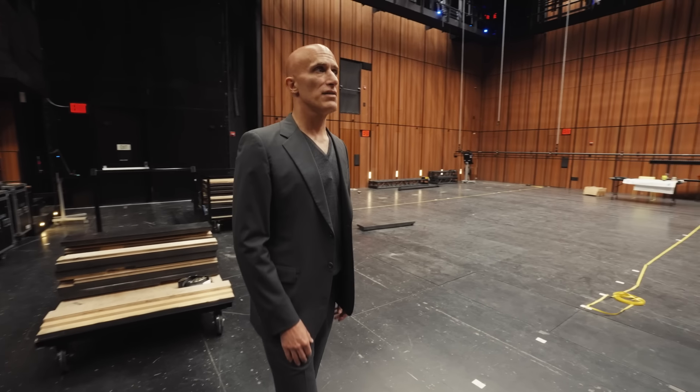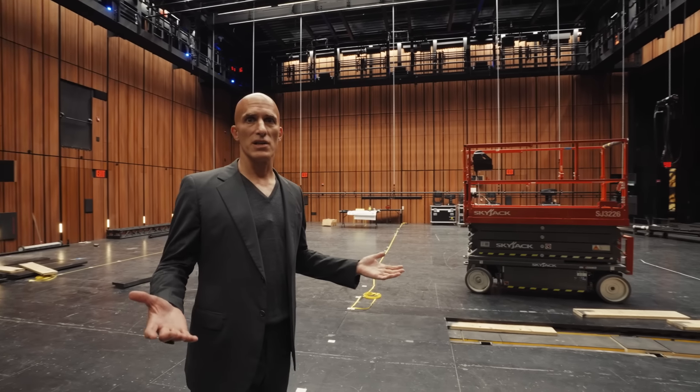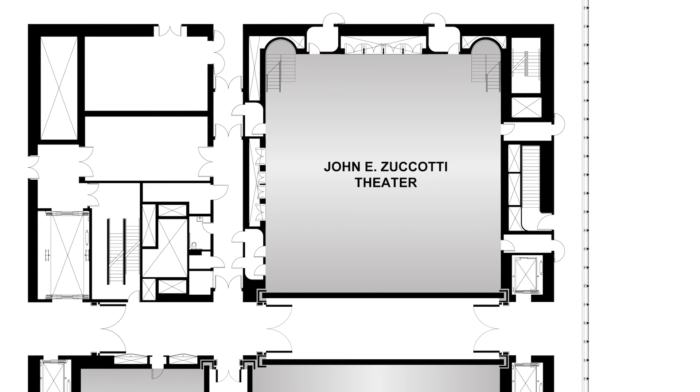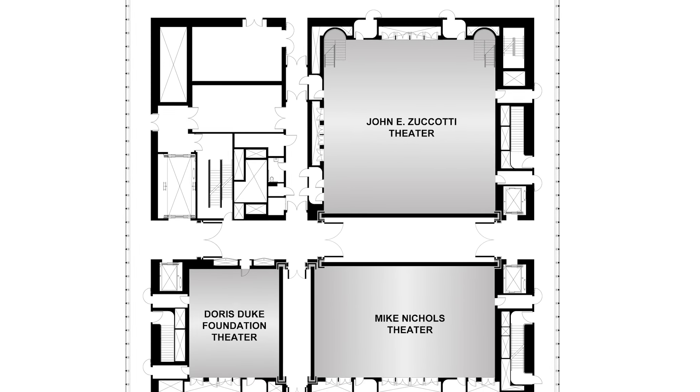While this is the least likely configuration you'll ever see it in, it's in some ways the best configuration to get a sense of the lay of the land. Nominally we have three auditoria: the Zuccotti at 450 seats, the Nichols at 250 seats, and the Duke at 99 seats.